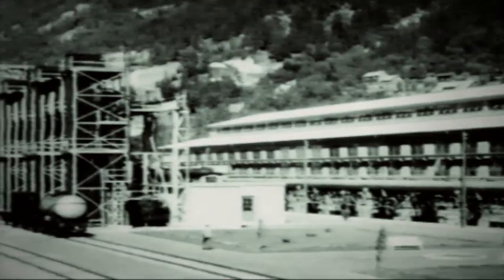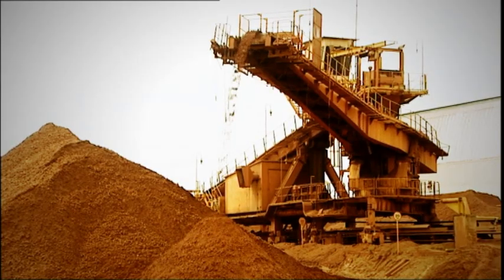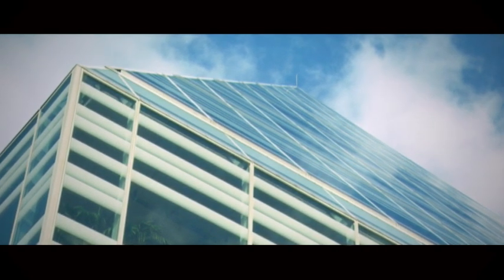The foundation for Hydro's worldwide production was established more than a century ago. Today, we run operations throughout the entire value chain, from bauxite extraction to the manufacture of foil, sheet, extrusions and advanced building facades.